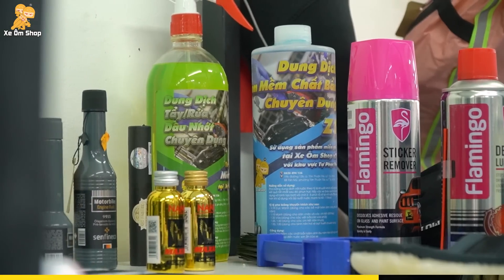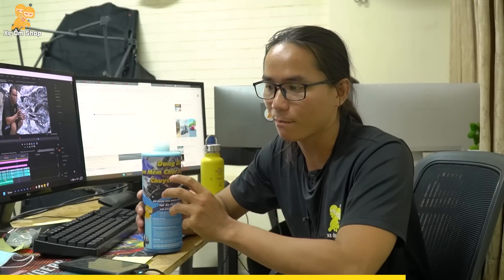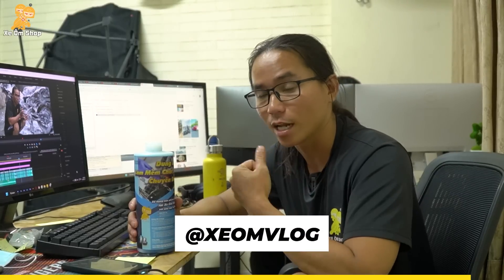Nếu như các bạn có nhu cầu mua sản phẩm thì liên hệ trực tiếp với shop nha. Và những anh em muốn mua số lượng nhiều, tính bằng trăm lít, thì có thể liên hệ trực tiếp với mình để mình sẽ có cái giá cho anh em làm dịch vụ.